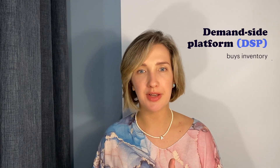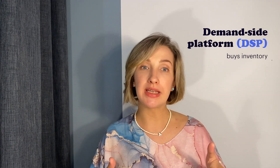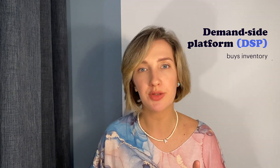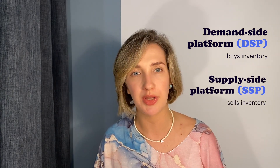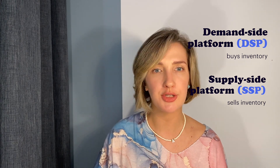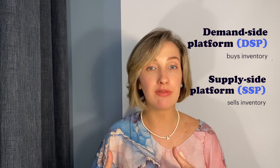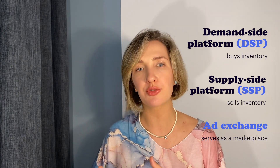Key players of the programmatic ecosystem. Let's start from the buy side: advertisers, agencies, and networks. In the programmatic ecosystem, they are typically represented by the demand-side platform, or DSP. A DSP is used to purchase inventory from the sell side, or publishers. On the sell side, which includes publishers or ad networks focused on publishers, they are represented by the SSP, or supply-side platform. A supply-side platform helps manage, sell, and optimize inventory on websites and mobile apps. The SSP sends out requests to find the perfect ad match for the publisher's inventory, and if real-time bidding is involved, there is usually an ad exchange between these two sides that matches creatives from advertisers with inventory from publishers.